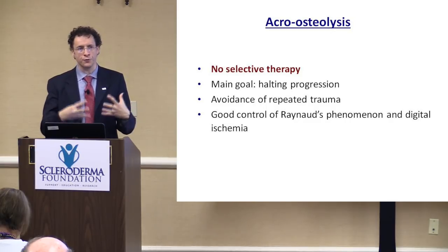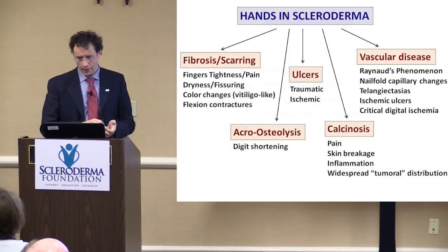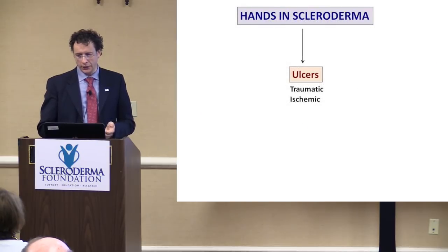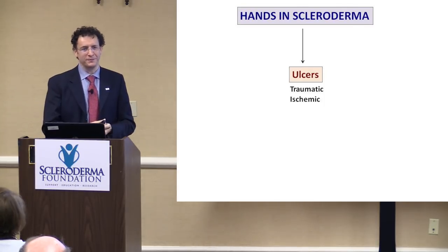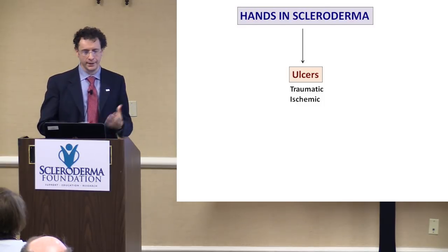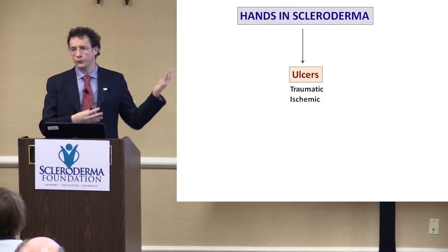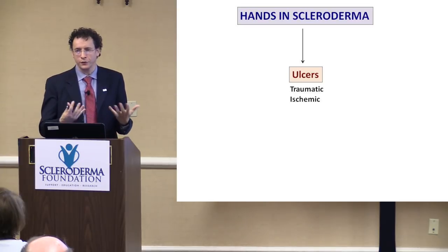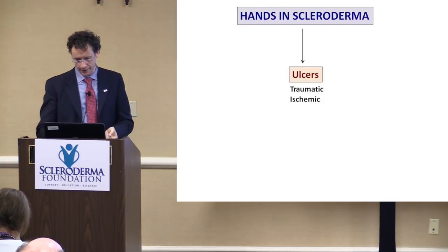To conclude, the last part of this presentation is ulcers — the most common problem phone call we receive: 'Doctor, I developed an ulcer, what can we do? Is it hurting? Please help.' Very important. I think you now appreciate how important it is to take good control right away, not letting ulcers grow and become a source of further damage and disability.